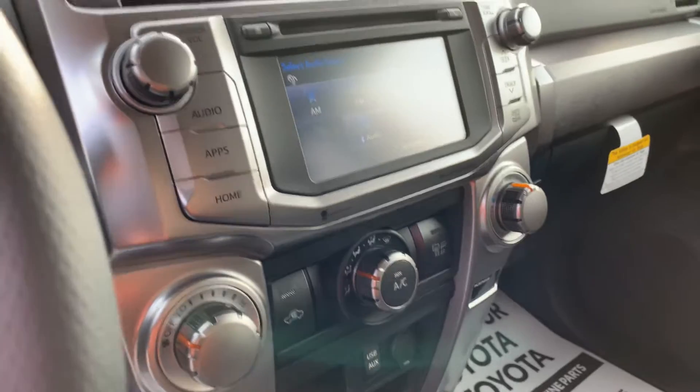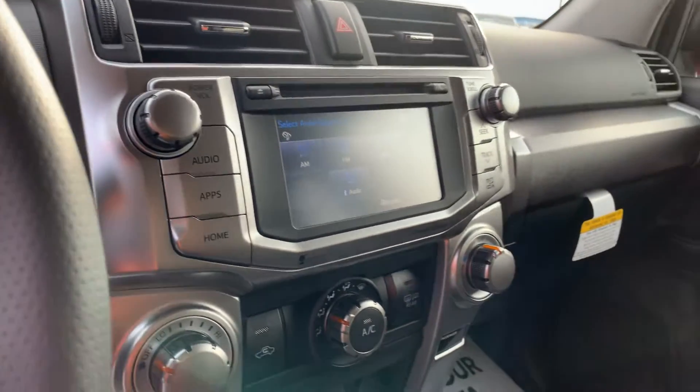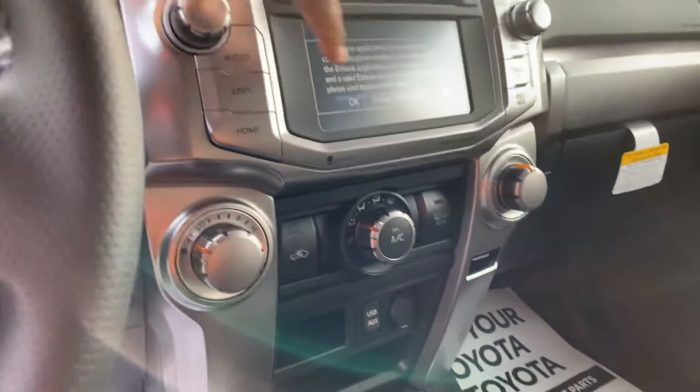It only has three actual miles on it. This is going to be integrated with the Intune App Suite with navigation system. Eight-way power driver's seat with lumbar support.